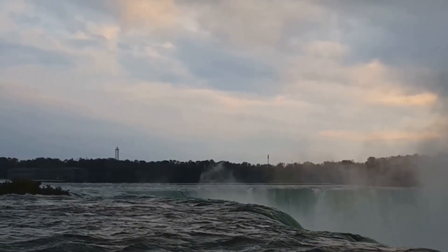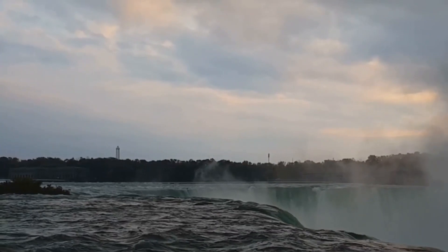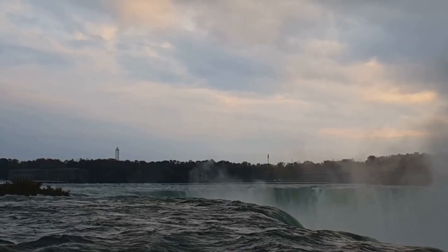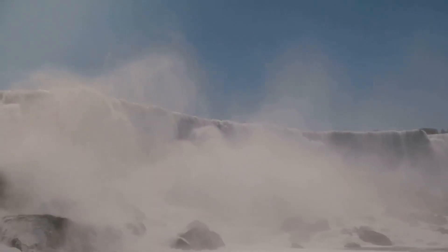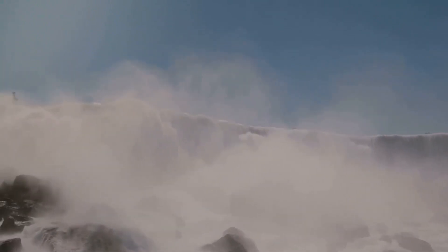The falls were not always located where we see them today. In fact, they began their life near present-day Queenston, Ontario and Lewiston, New York. Over the past 12,000 years, the falls have slowly receded southwards to their current location, a testament to the patient artistry of nature.